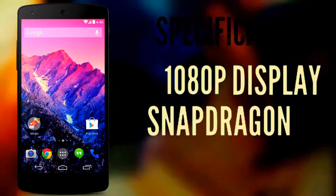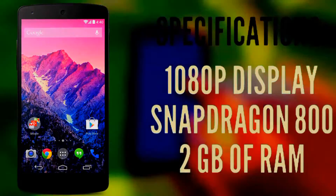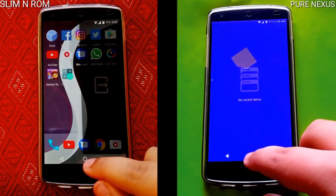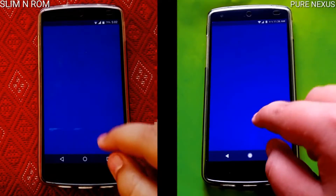Now a quick rundown of the specifications. The Nexus 5 has a 1080p display, Snapdragon 800, and 2GB of RAM. Now let's get into the speed test.